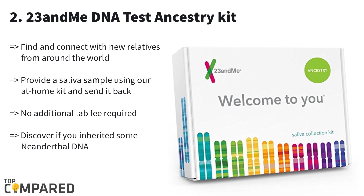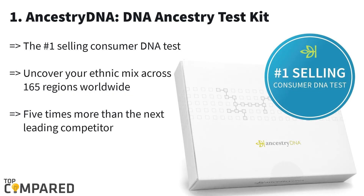Second one is 23andMe. If you want to trace your ancestry, you have to examine your DNA, which can be possible by making use of the 23andMe DNA test ancestry kit. You can discover DNA relatives along with matrilineal and patrilineal lineages.